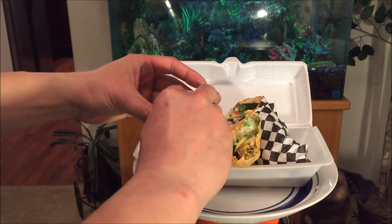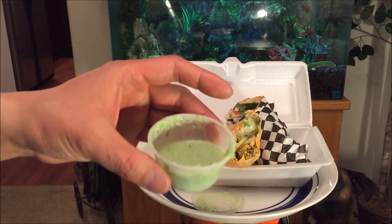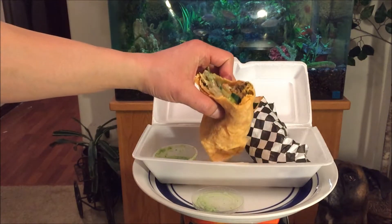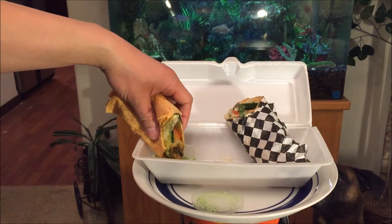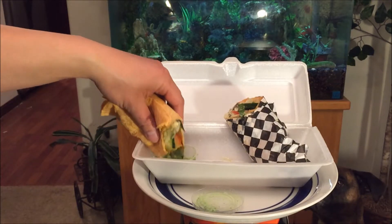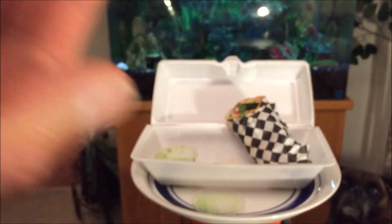It also comes with a special sauce on the side — they blend it themselves. Let's hit that up real quick. I don't need it, but for those of you that like it super spicy, that's the way to go. Just dip it in there like that — double dip.